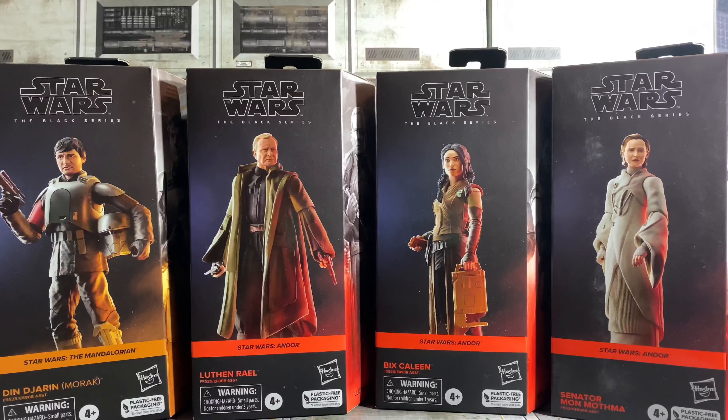Really overall a pretty solid wave of characters — some new characters. The fact that we got these Andor figures very quickly, and hopefully we'll get Mandalorian figures very quickly too. Because there's a lot from this new season that I really want, and I don't want to wait two and a half years for them.